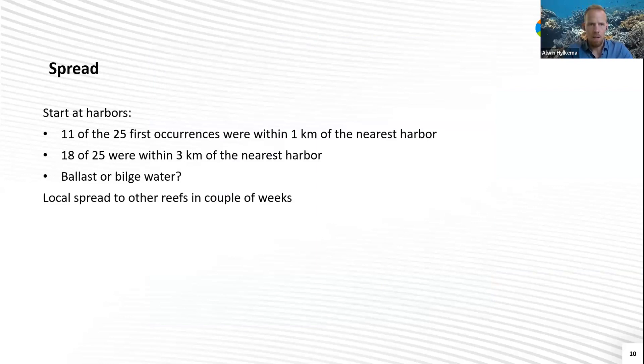We looked at the spread and found that a lot of the first occurrences in a new territory happened close to a harbor. To be more precise, 11 of the 25 first occurrences were within one kilometer, and 18 of 25 were within three kilometers. So we suspect that marine traffic played a role in the spread — with ballast water, bilge water, or in a different way. After a new location was infected, this die-off spread to other reefs and other populations in a couple of weeks, possibly with or without the current, or maybe also through boats.